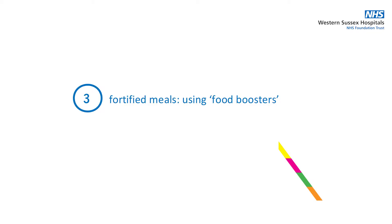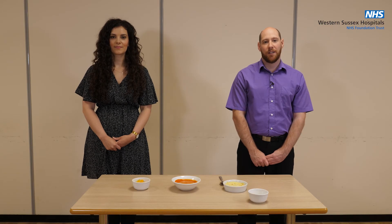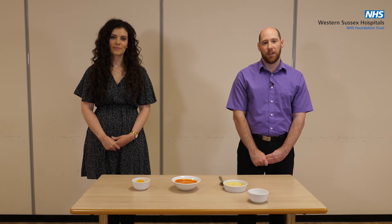Now let's look at using food boosters to fortify your meals. Food boosters are a really useful way of adding extra energy to your meals without increasing the volume. You should aim to include at least one food booster per meal.